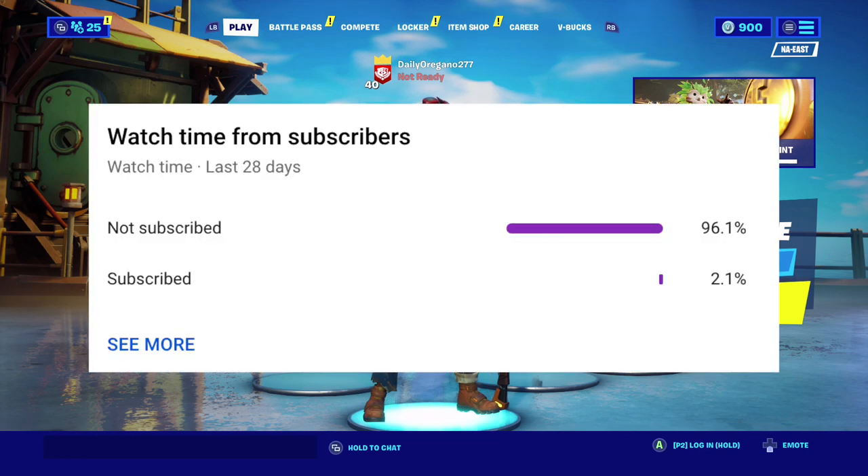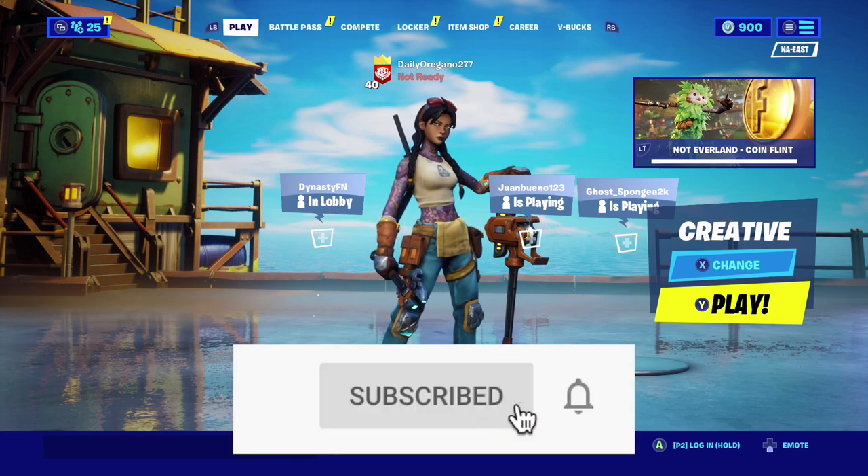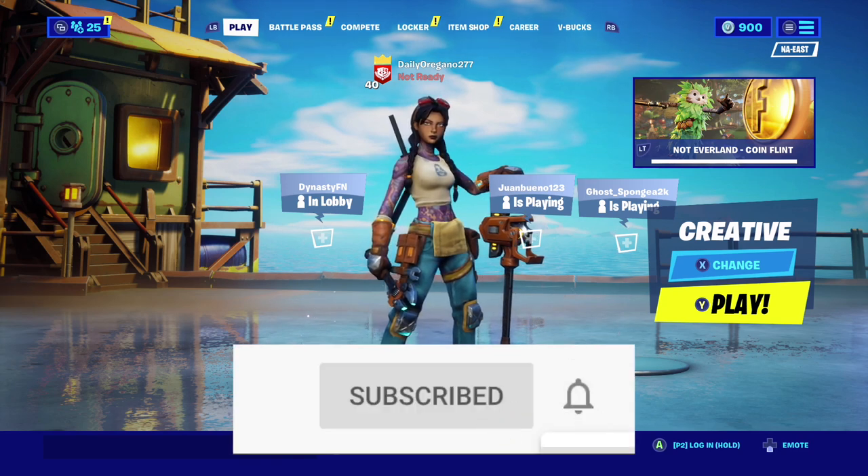Before we get into that, only 2% of you guys watching this right now are subscribed. So if you have not already, please subscribe and make sure you guys join our Discord and follow us on Twitch. Those 2 links will be in the description.